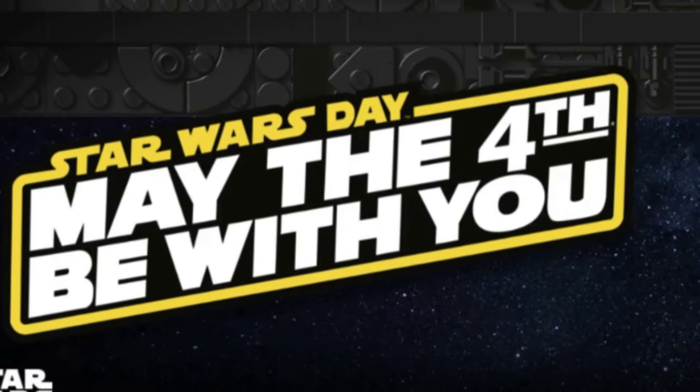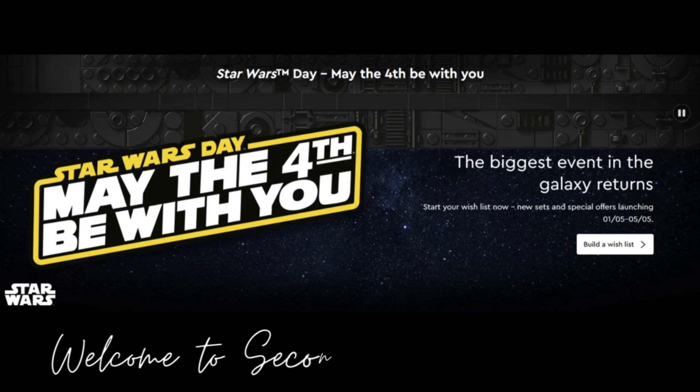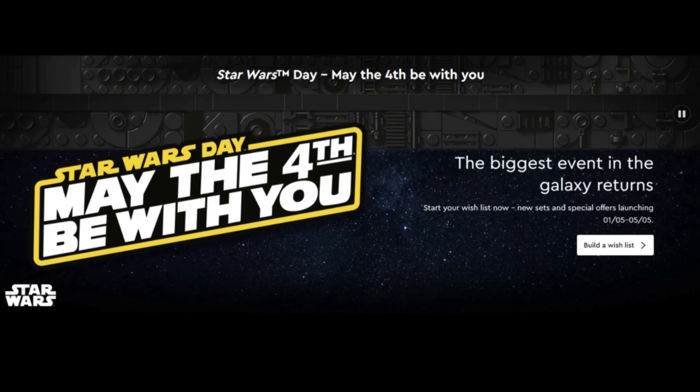Here's everything you need to know about LEGO Star Wars Celebration 2024. Every year LEGO hosts a special Star Wars event to celebrate May the 4th. This year's event runs from the 1st of May 2024 until the 5th of May 2024 and features exclusive access to sets, gift with purchases and more.